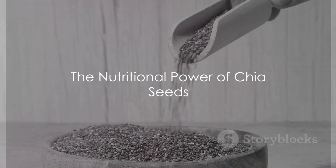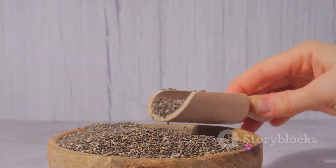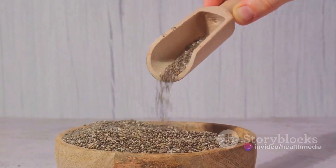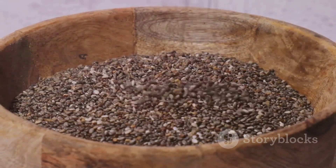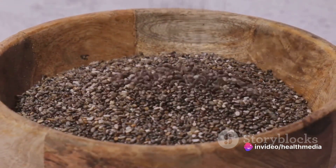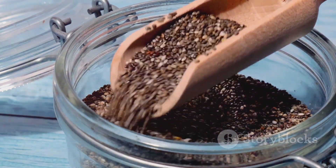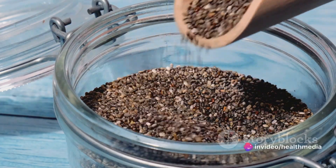First off, what makes chia seeds such a nutritional powerhouse? Well, these tiny seeds, known scientifically as Salvia hispanica, are loaded with essential nutrients that our bodies need to function optimally. Originating from Central America, chia seeds have been revered for centuries due to their health-enhancing attributes. Let's start with fiber content — chia seeds are an excellent source of soluble fiber, known for promoting healthy digestion, regulating blood sugar levels, and supporting weight management. In fact, just 2 tablespoons of chia seeds can provide almost half of your daily recommended intake of fiber.